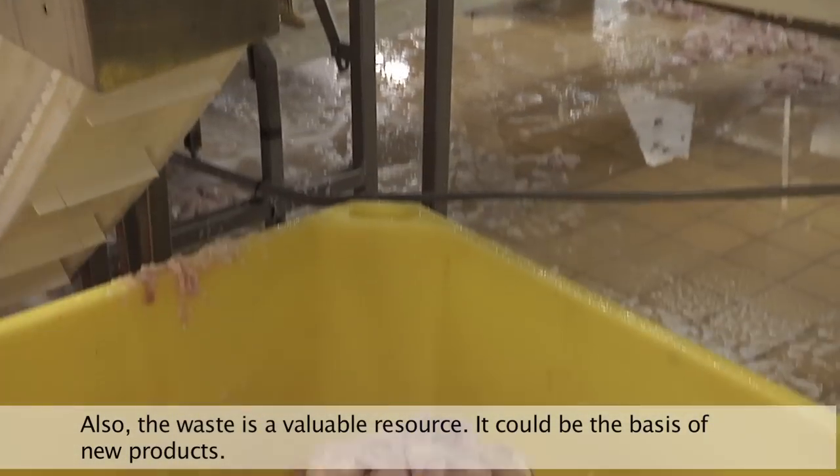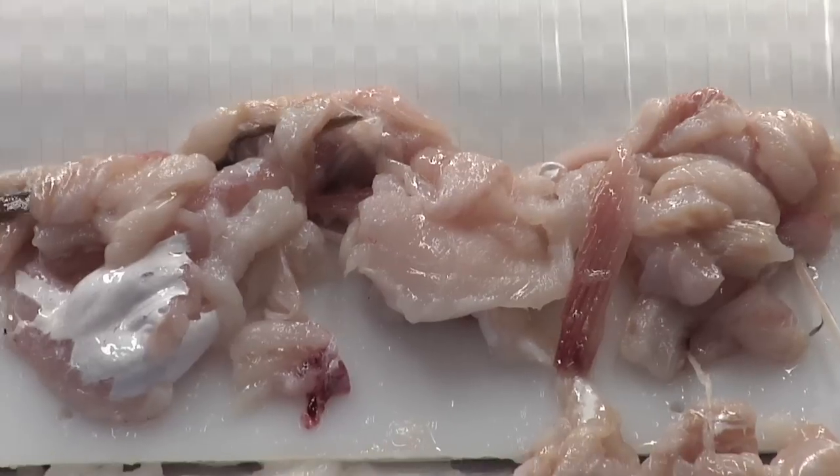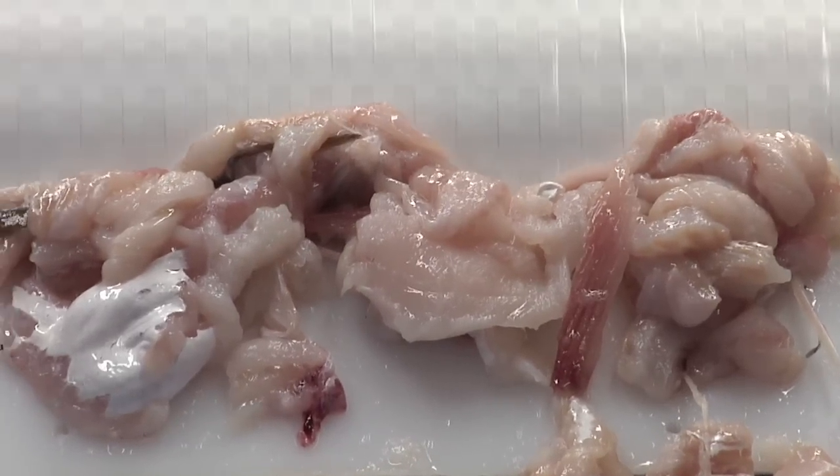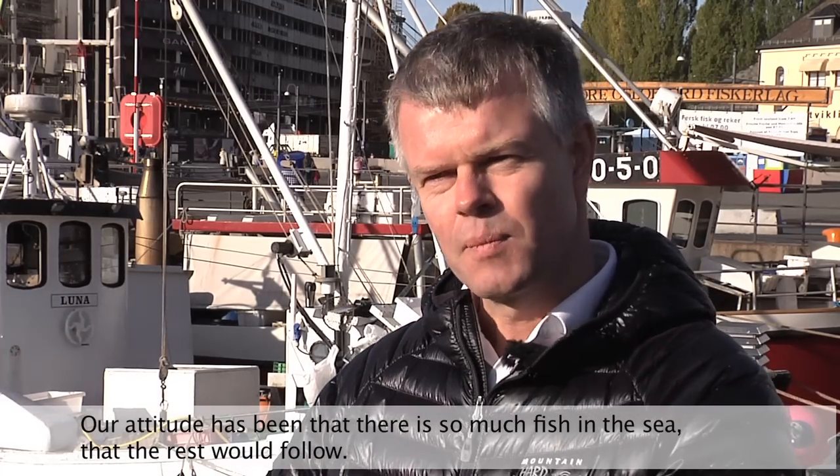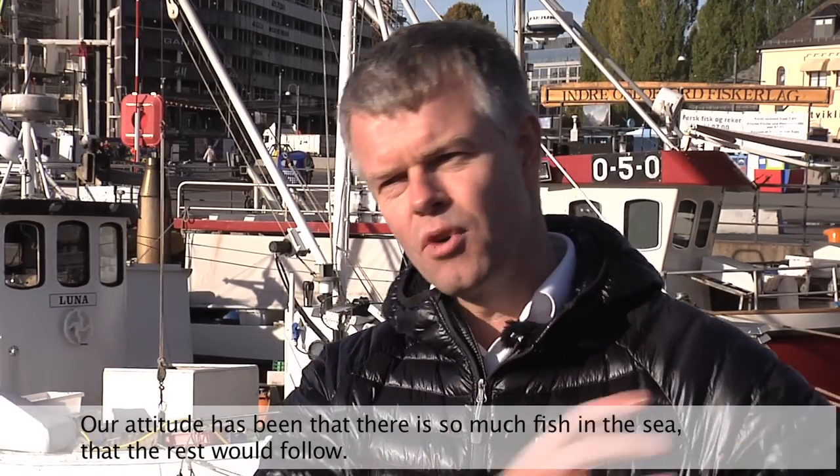If we process it into semi-finished products, we can get much more value out of the remainder, which is a value in itself. We have a lot of fish in the sea, and therefore everything else will follow.